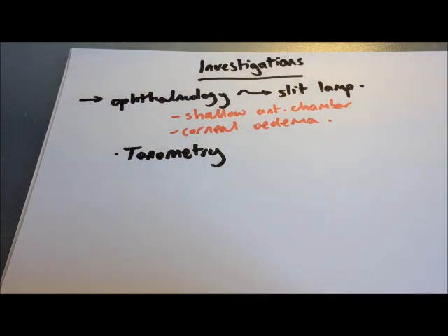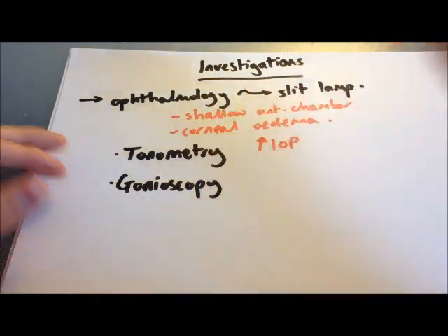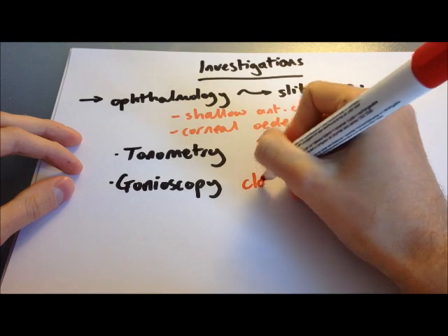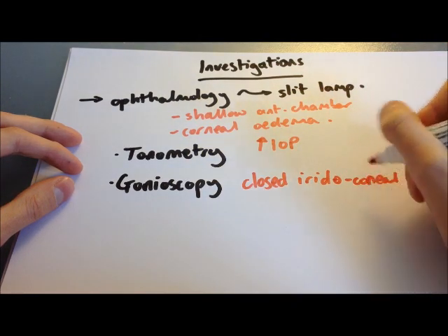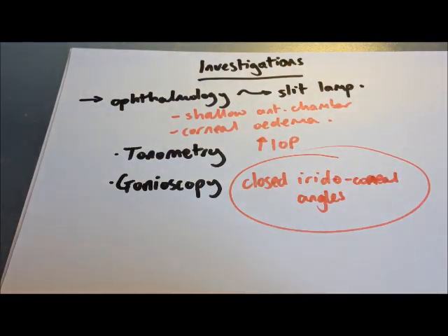The diagnosis of acute angle closure glaucoma is confirmed by gonioscopy, a technique using a gonioscope — an array of mirrors used with the slit lamp — to examine the iridocorneal angle, which will be closed. A closed angle is pathognomonic of this condition. Sometimes corneal oedema makes gonioscopy very difficult. In these cases, it is reasonable to make the diagnosis based on a raised intraocular pressure combined with the signs and symptoms described, particularly a non-reactive pupil.